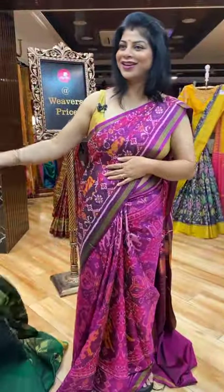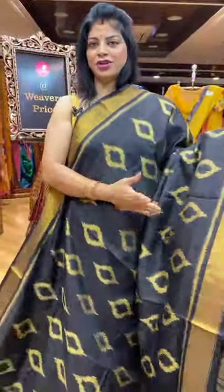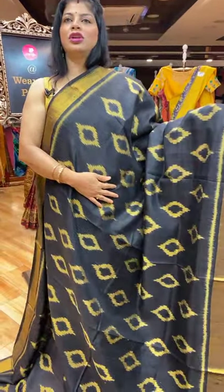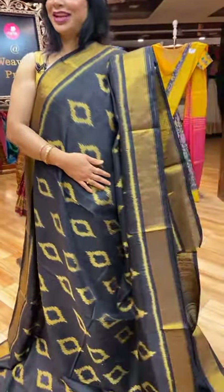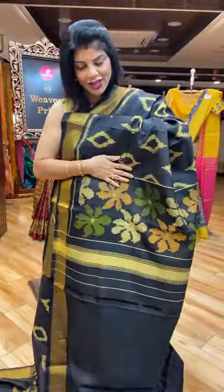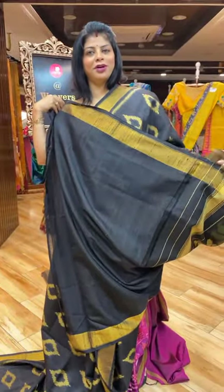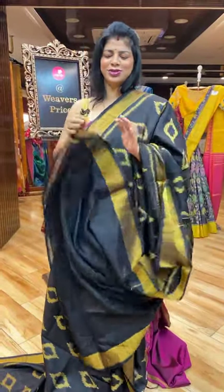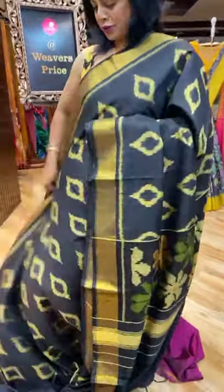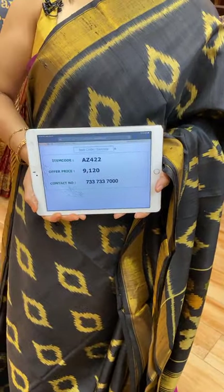Next saree — black, black! Gorgeous for black lovers. You have a combination — all over diamond butas. Kadi border. This is the pallu with cute florals. Blouse self plain with border — but my suggestion is just blindly go for gold colour. Saree pricing and details: it's Ross silk fabric. 9,120. AZ422 is the saree code.